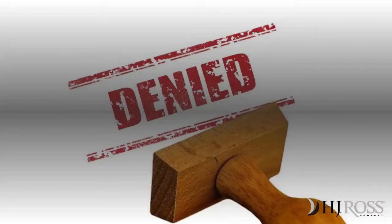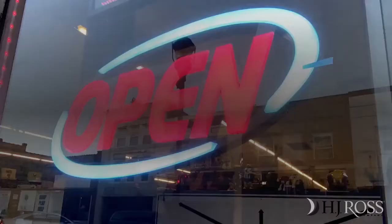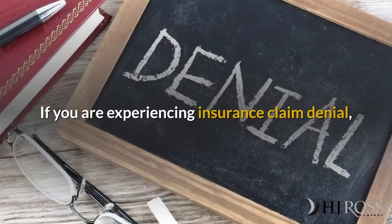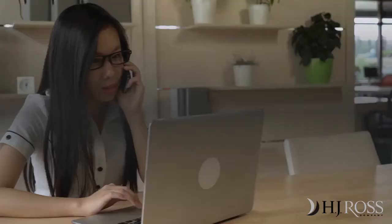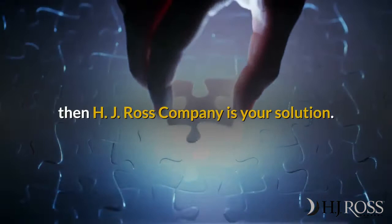Billing with incorrect chiropractic CPT codes can lead to claim rejections and delays in payments, which can have a devastating impact on generating revenue and keeping you in business. If you are experiencing insurance claim denial, staff spending too much time trying to get claims paid, and patients asking why their claims have not been paid,